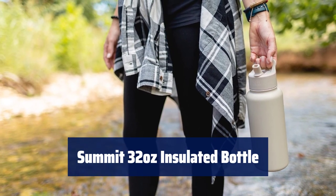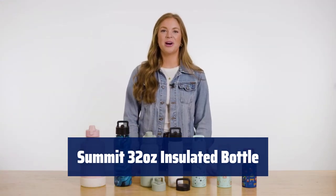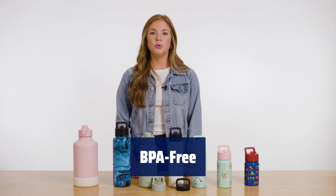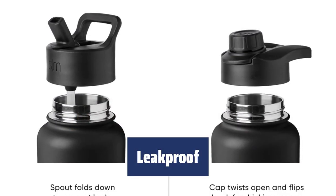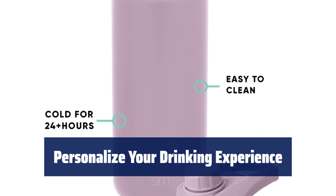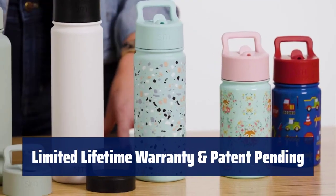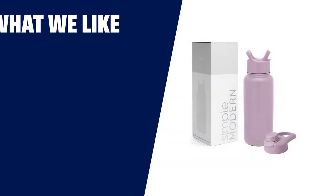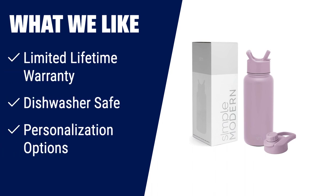Number 1. Keep your beverages at ideal temperatures for hours with the Summit 32oz insulated bottle. Enjoy peace of mind with BPA-free straw lid and chug lid that are dishwasher safe on the top rack. Never worry about spills or leaks with the tight seal. Make it your own with the included straw and chug lid for your drinking preference. Rest assured with the limited lifetime warranty and the innovative design of the Summit 32oz insulated bottle.